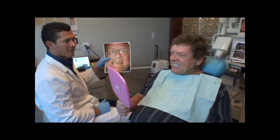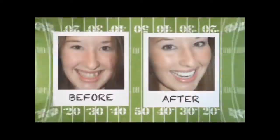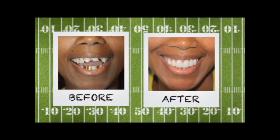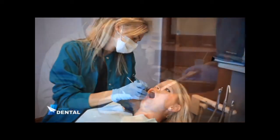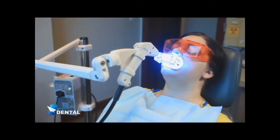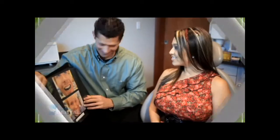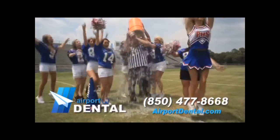And take a look here. Oh yeah, that looks real good. Teamwork is important both on and off the field, and if you're playing to win, having a Hollywood smile will make a difference. Enjoy healthy gums and teeth for a lifetime with Airport Dental. They offer a full line of dental services from checkups and cleanings to cosmetic dentistry, whitening, dentures, and Lumineers. This team has delivered more winning smiles in Northwest Florida than anyone. Boost your confidence and trust your smile to the professionals at Airport Dental, home of the Hollywood Smile. Call them at 477-8668 or check them out on the web.